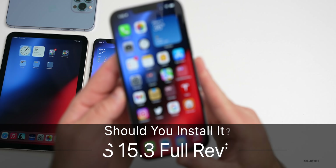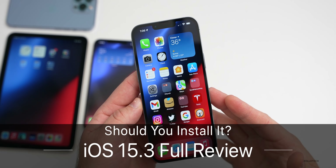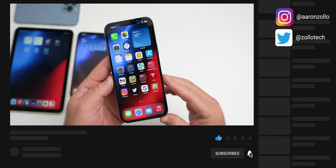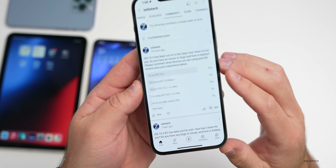Hi everyone, Aaron here for Zollotech. iOS 15.3 has been out for a few days to the public, and I wanted to share its overall stability, any remaining bugs, battery life, and whether or not you should install it if you haven't already. I wanted to share my experience but also took information from the YouTube community poll.